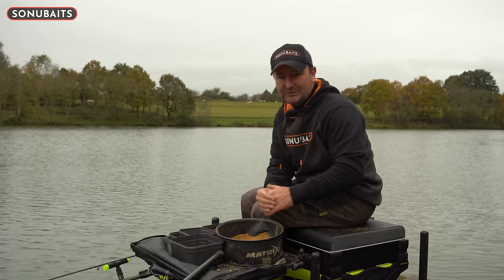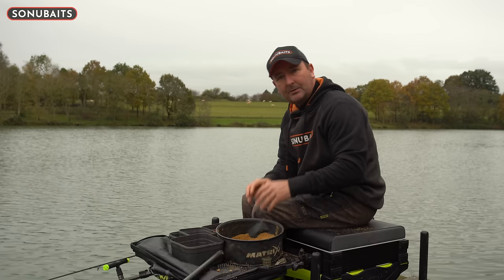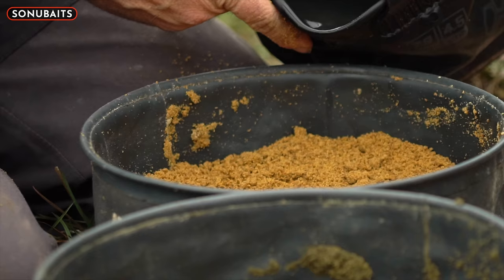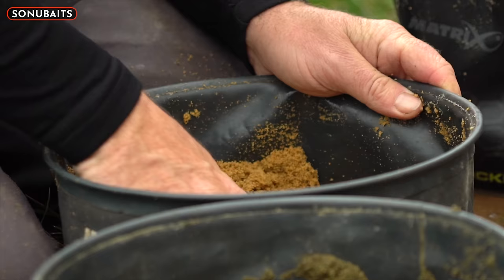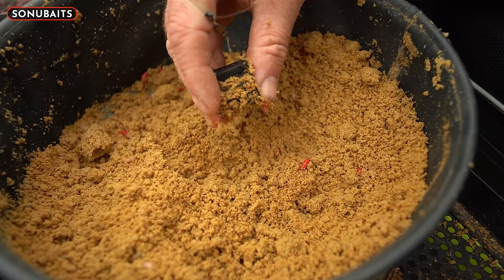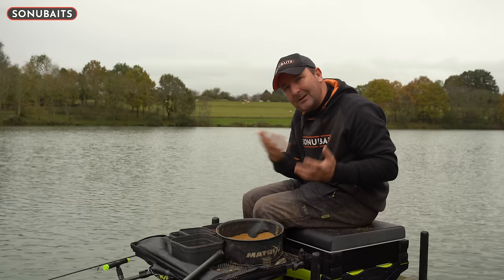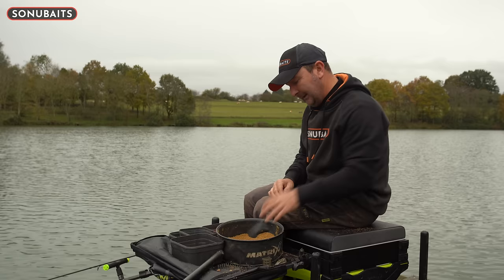Whatever mix you're using - this one's F1 Natural - that's a different video for a different day. But when I start a session I always start off with my groundbait in a particular consistency: a starting consistency. Usually it's a little bit damp depending on what sort of fishing we're doing. If you're after small fish, roach, anything like that, you might start off with a dryer mix. A dryer mix is generally a little bit more active - there might be bits fizzing off it. Initially when I'm starting a session I want to advertise to the fish that there's some food here, get them to come to me.